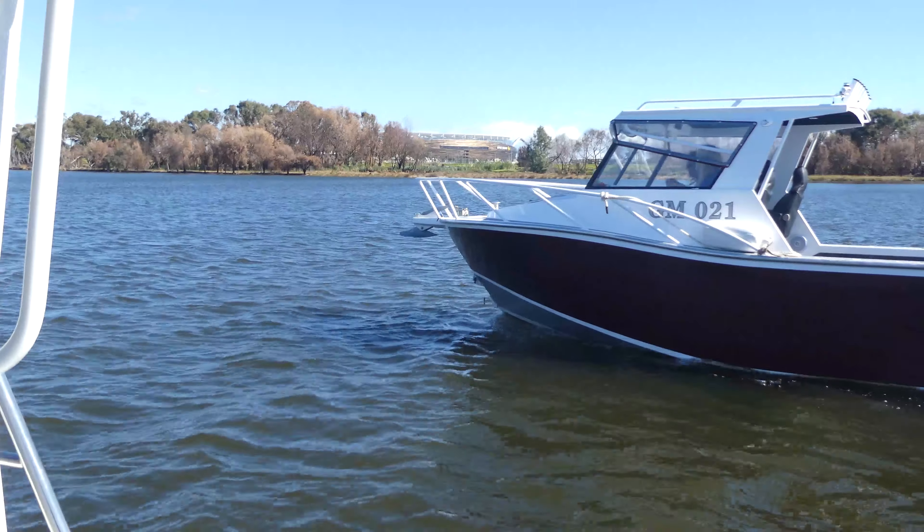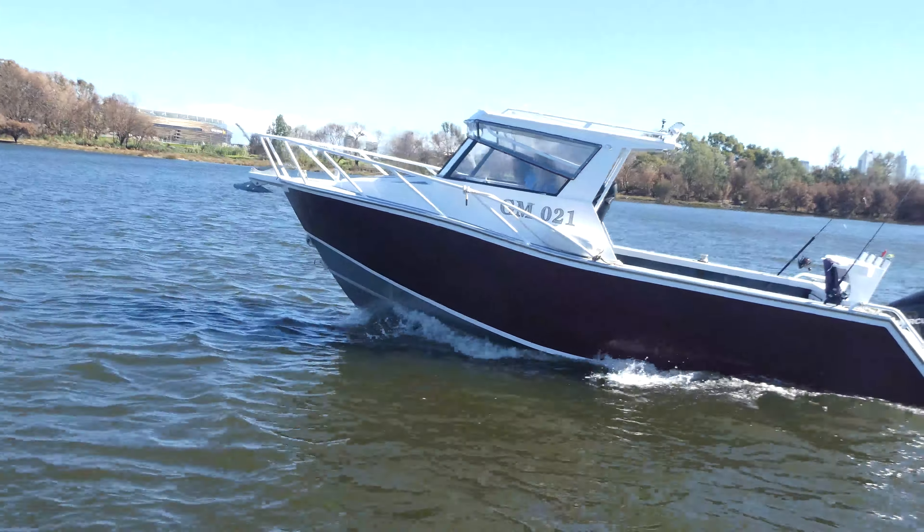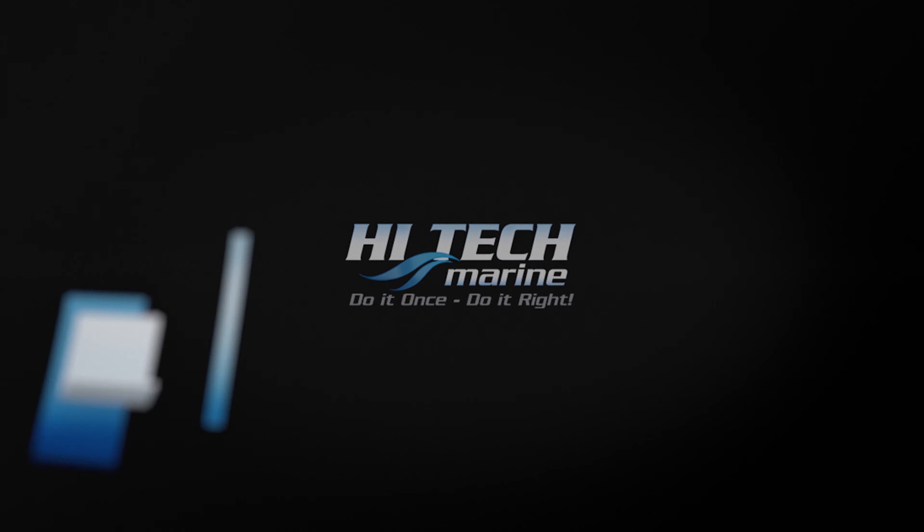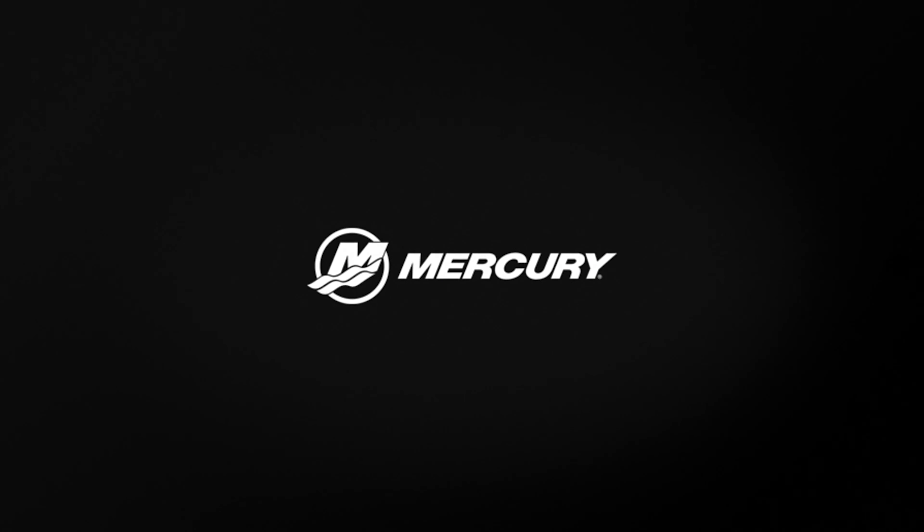3, 2, 1, GO! Hi everyone, it's Caleb and Drew from Hi-Tech. We're on the river again with another Pro XS 225, this time on a Custom Craft 6.7. We've also fitted a Simrad NSS 12 with a Vesselview 403.